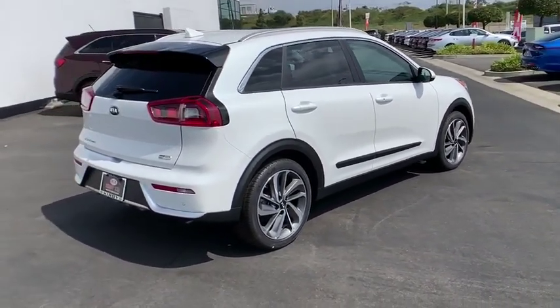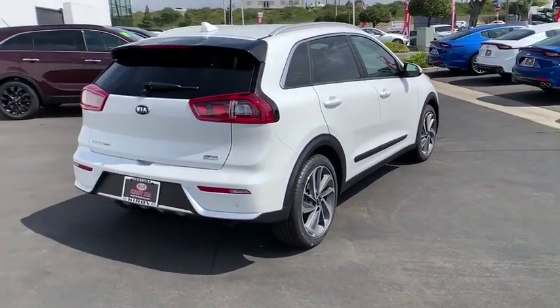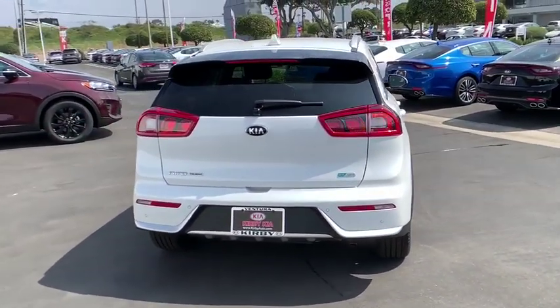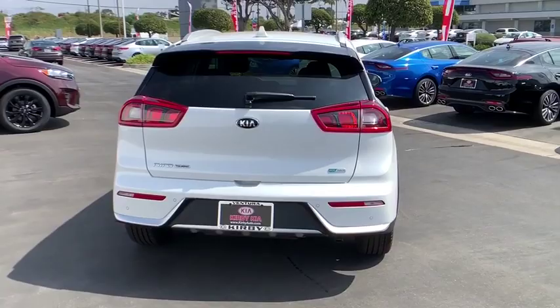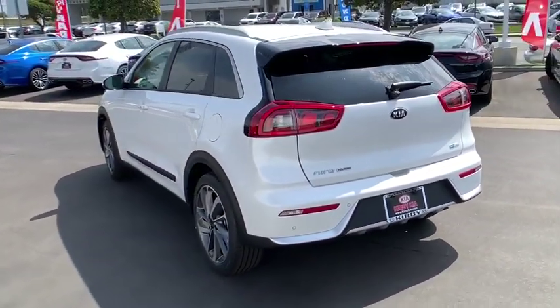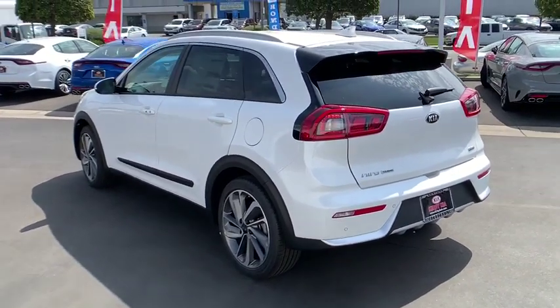Here are some of this vehicle's great options: navigation system, traction control, dual airbags, power steering, four-wheel disc brakes, eight speakers, heated steering wheel, heated front seat, power windows, rear window defroster, fog lights.